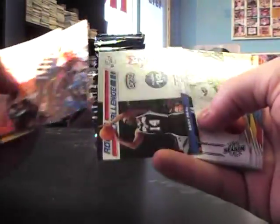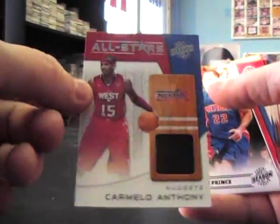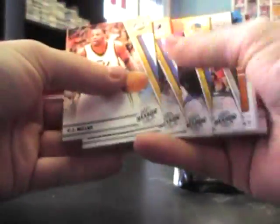There we go. Base, you got an all-star Gary Neal, and then base - something in here about a show. Carmelo Anthony all-star jersey. Not a number card, and base, and our rookie Gary Forbes - base, that's a decoy.